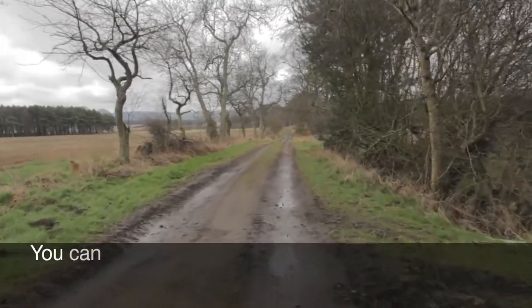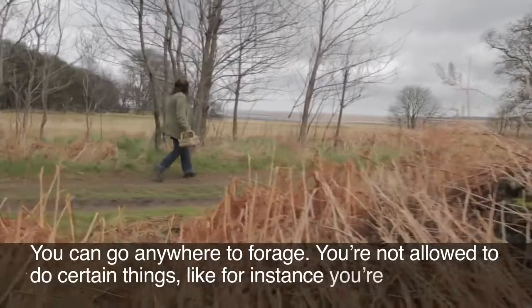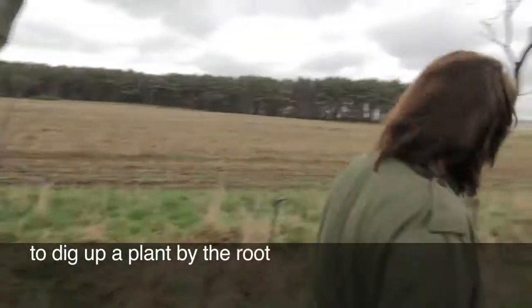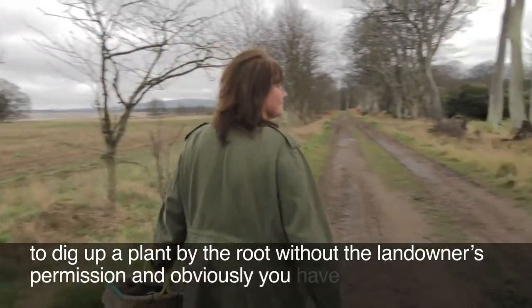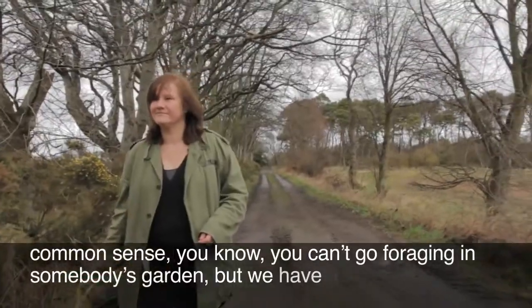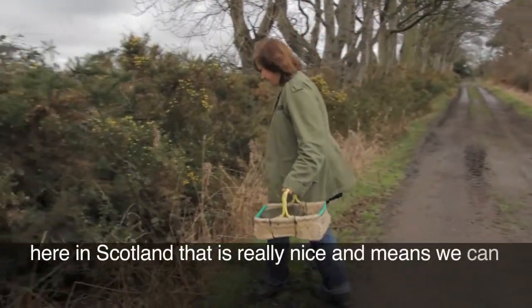You can go anywhere to forage. You're not allowed to do certain things — for instance, you're not allowed to dig up a plant by the root without the landowner's permission, and obviously you have to use common sense; you can't go foraging in somebody's garden. But we have a right to roam here in Scotland, which means we can go pretty much anywhere.